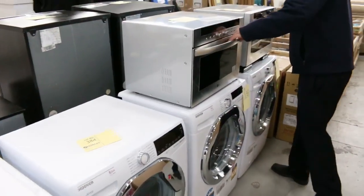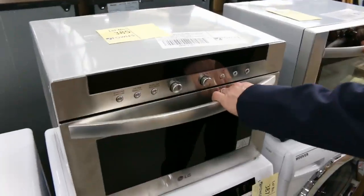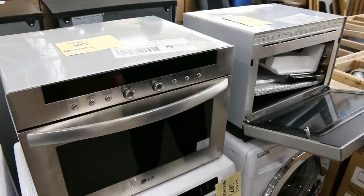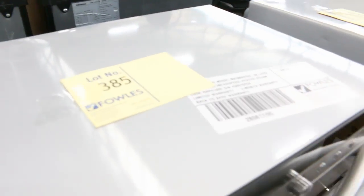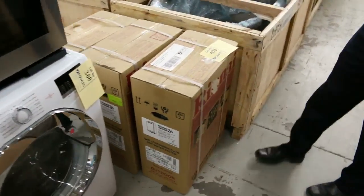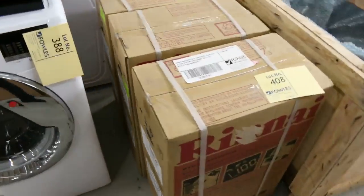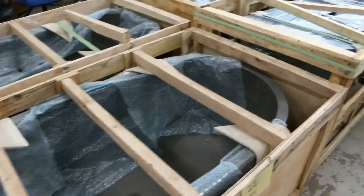A couple of Hoover 8.5-kilo washing machines there as well. LG microwaves — beautiful looking microwaves, I'm not sure what they'll go for but they'll be reasonable, with a three-month warranty. A couple of instant continuous-flow hot water services as well. Stone baths — beautiful looking stone baths. And have a look at all these mirrors.